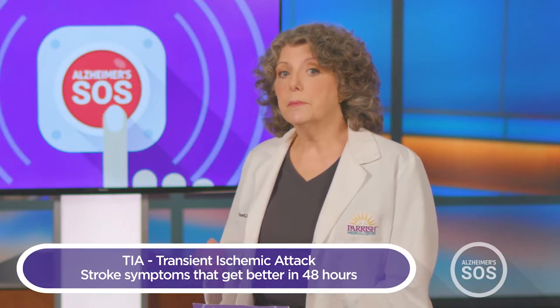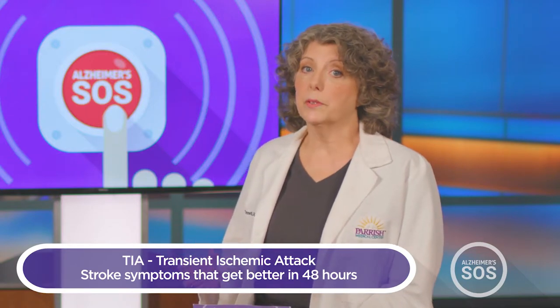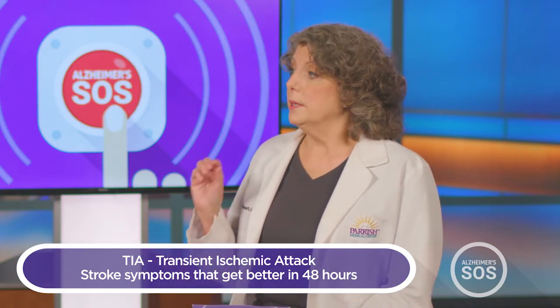What's the difference between a TIA and a mini stroke? The T in TIA stands for transient — transient ischemic attack. Those are stroke symptoms that get better within 48 hours and don't leave a scar. These mini strokes leave a scar.